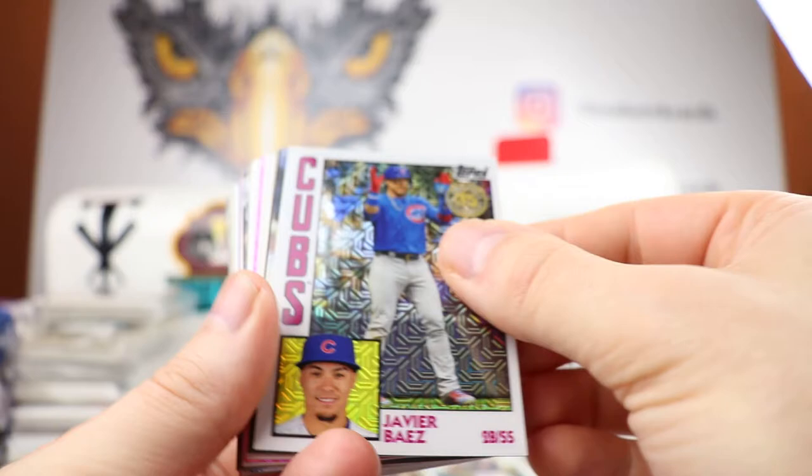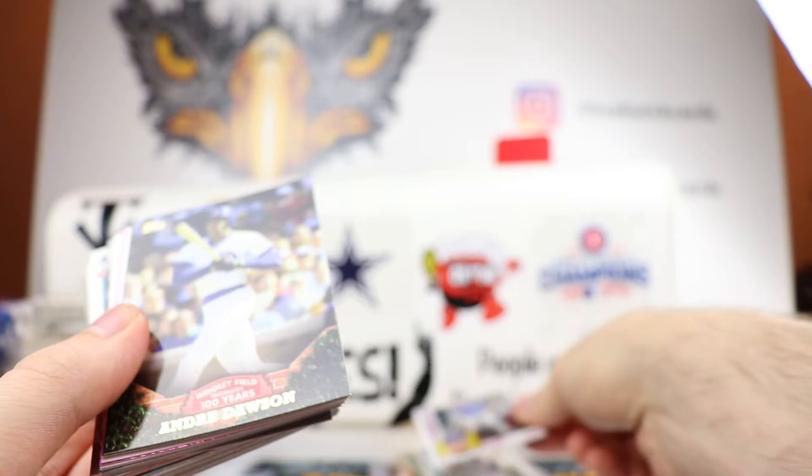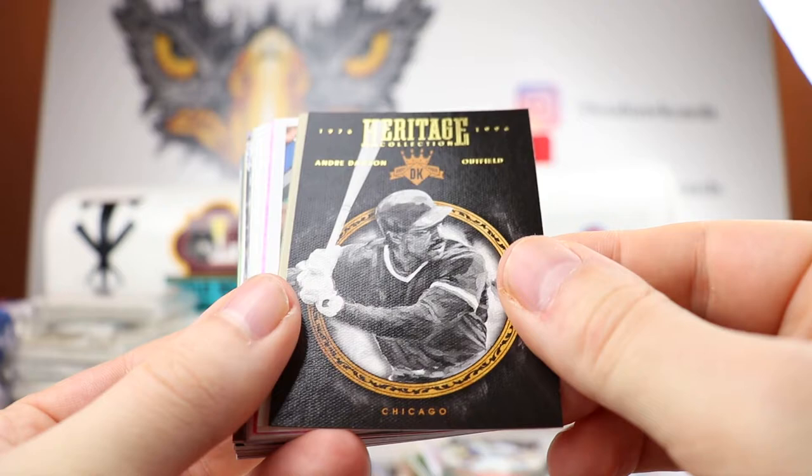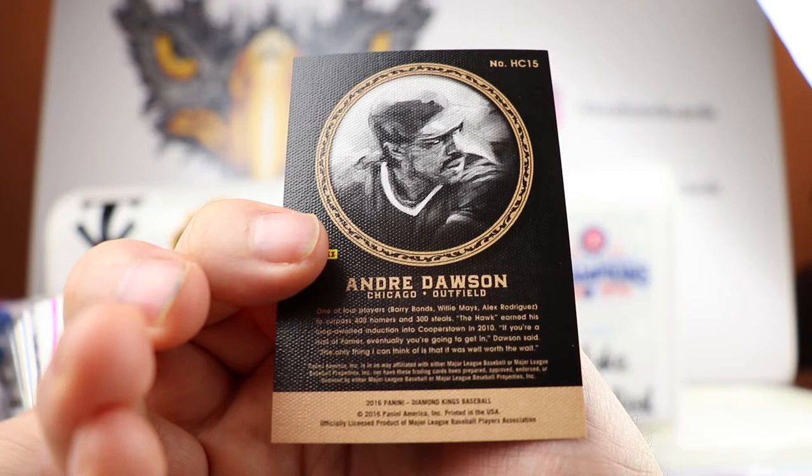Woolworth Andre Dawson — very nice. Javi Baez, I know I need this card, I've never seen this one before. Very nice Javi Baez '84, love the Topps, kind of a chrome-ish effect right there, the silver packs. Andre Dawson, the 100 years — wow, that is very cool. I have not seen this before. '76 to '96 Heritage Collection, Dawson — I love the black on that with the offset of the gold. That is very cool, from 2016 Diamond Kings.